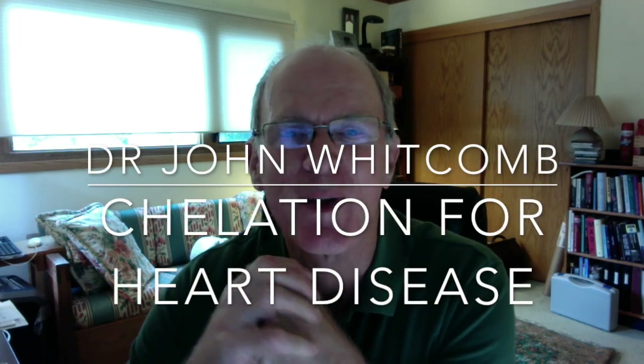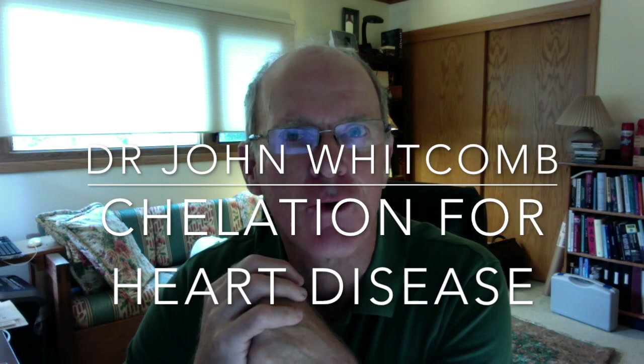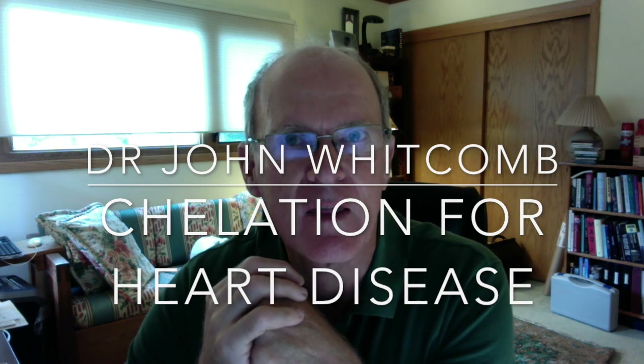Hello there. This is Dr. John Whitcomb talking about chelation for coronary artery disease in the TACT study.